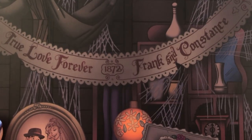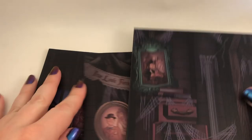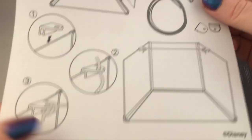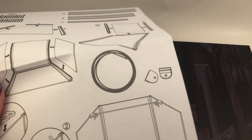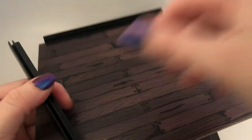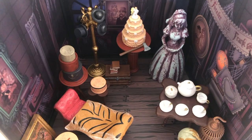Here are all the pieces for the diorama. It says 'True Love Forever - Frank and Constance,' and then the floor. It's supposed to come with string but I don't see it anywhere - unless I completely missed it - so I may have to find my own string. Let's put these together. Okay, I got it all set up.